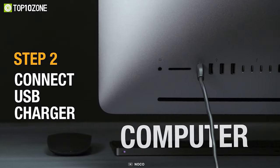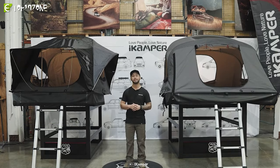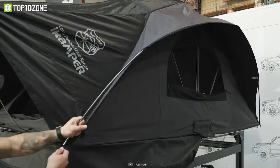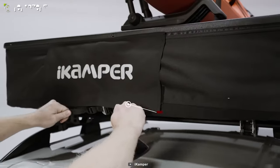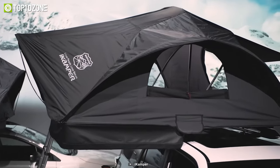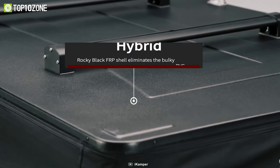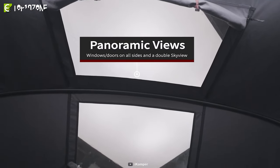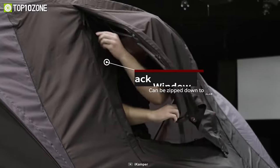Next up we have the iCamper XCover 2.0, a remarkable rooftop tent ideal for car camping enthusiasts that takes the experience to a whole new level. Starting with the exterior, the XCover 2.0 introduces iCamper's new brand colors — midnight gray, granite, and deep burgundy — giving it a sleek and modern appearance. The traditional bulky PVC cover found in most soft-shell rooftop tents is replaced with a tough rocky black shell that offers resistance against scratches, hits, and harmful UV rays.